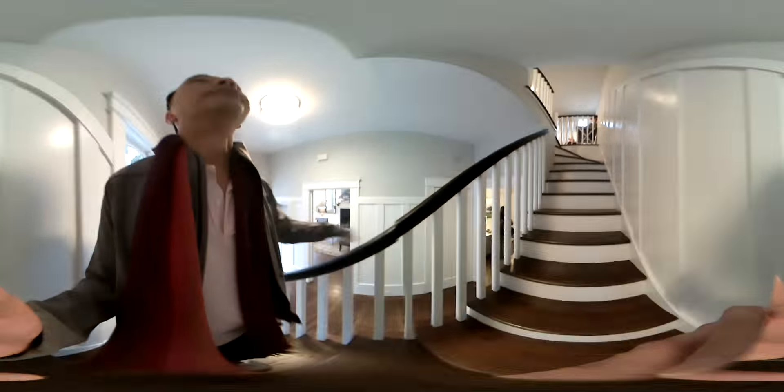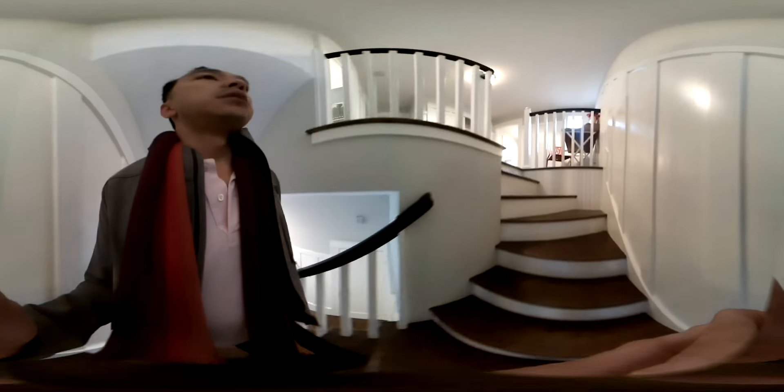I really like the upstairs here because it is surprisingly deep. They've done a great job — the floors look great, the finishes are nice. One bathroom over here, one bathroom over there.